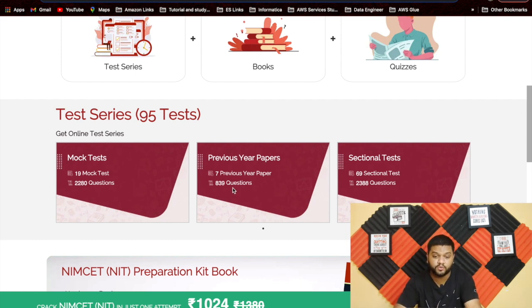EduGorilla also provides 7 previous year question papers with 839 questions, and 69 sectional tests with 2,388 questions — a huge amount of practice material. They also provide hints and solutions, so if you're stuck, you can check where you're lacking. I've shared the link in the description box — go check it out. You can use coupon code NIMSA21 to avail a good offer.